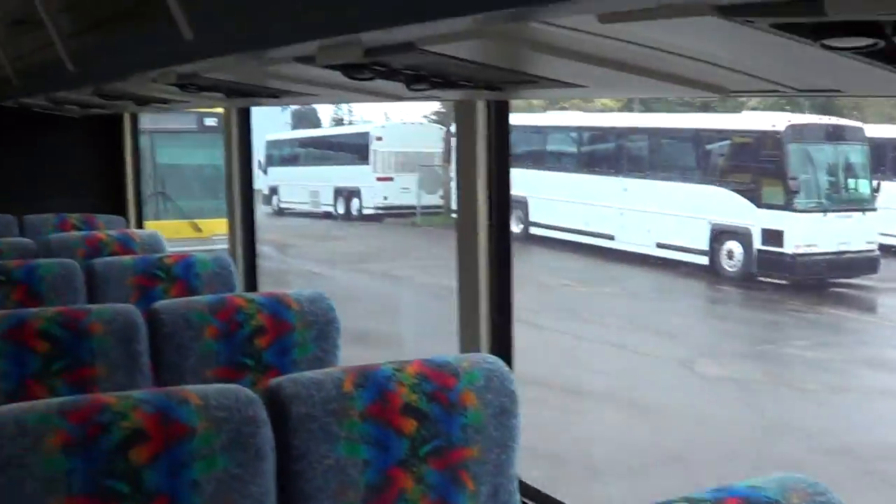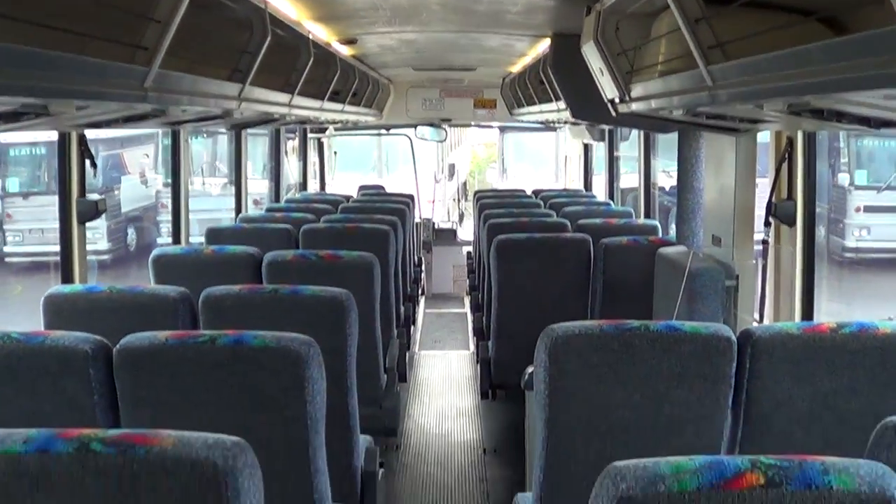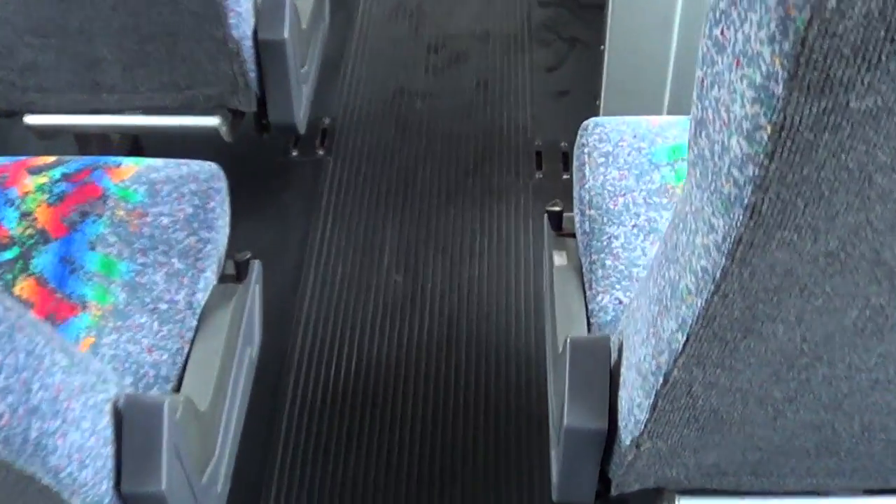Big tour-style windows with tint. Check out the upholstery — very nice upholstery on this. Does not have a restroom in the rear. Got a full row of five in the back. Pretty clean coach. Floor's in good shape.